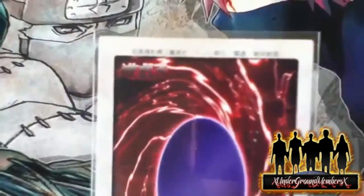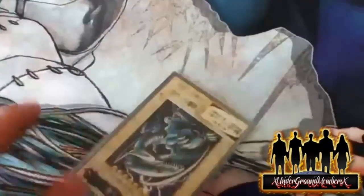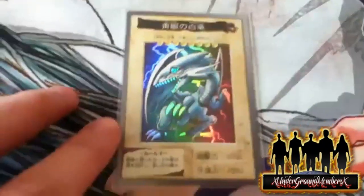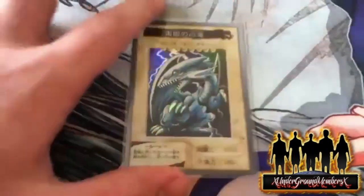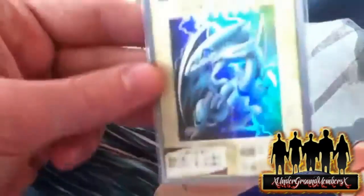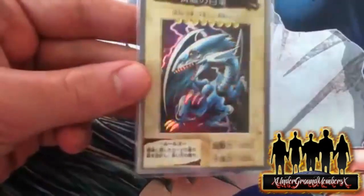It's in Japanese. They do have an English version of this Blue Eyes, and my friend is also trying to get it, but I wanted to get the Japanese one because I feel like it's the Japanese Blue Eyes, so I might as well get it in Japanese text. It looks like a childish, kiddish Blue Eyes White Dragon — I like that about it.